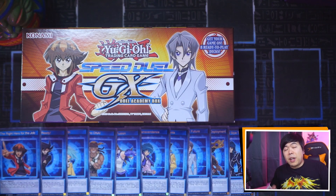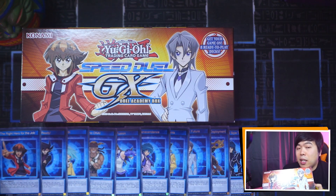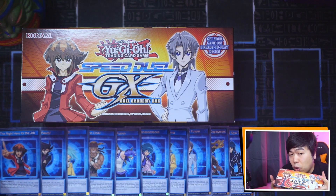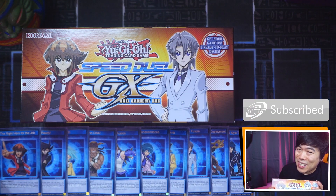That's it for this video, guys. Don't forget there is a giveaway happening on Twitter where I'm going to be giving away one of these Speed Duel GX Duel Academy boxes. The links are in the description as always. Don't forget to hit like, subscribe, and ding that notification bell. Stay tuned for more Yu-Gi-Oh goodness on MST.TV. Thanks for watching and I'll see you guys in the next one.